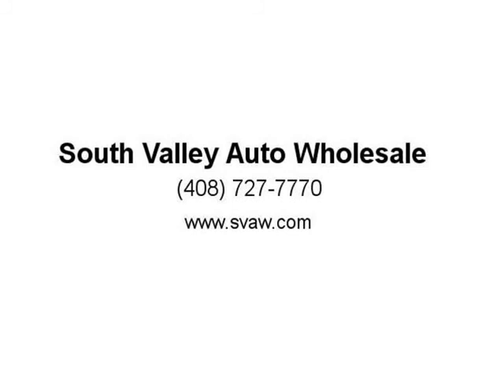Clean Carfax history report with one previous owner. Affordable extended warranty available. Credit union financing is available with low interest rates.